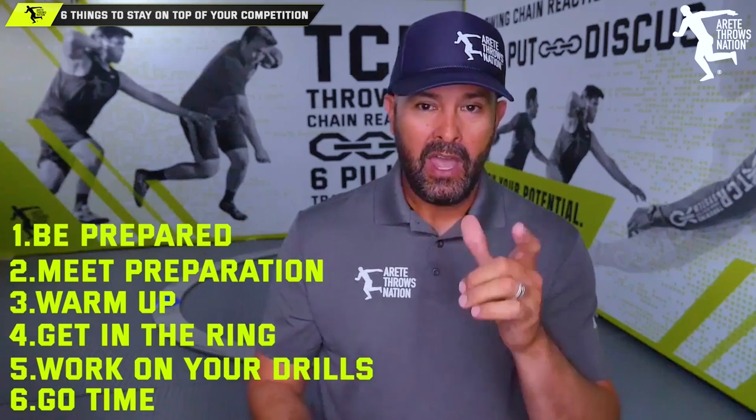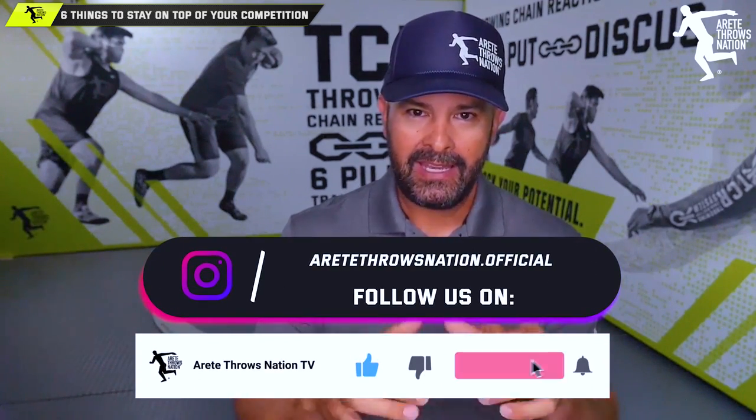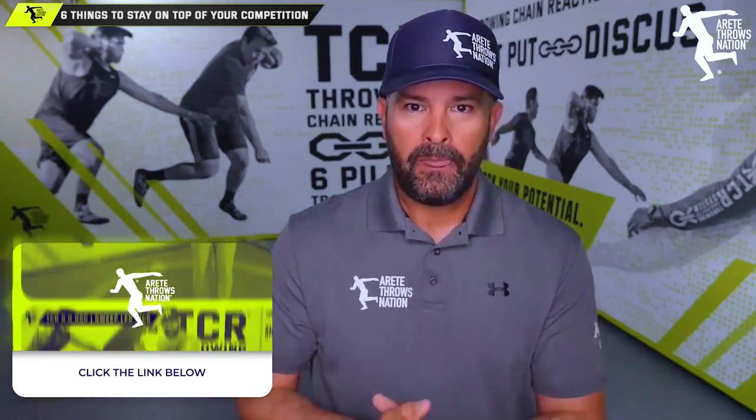Hopefully you liked today's video. If you have any comments or questions, throw them down below. Be sure to like, subscribe, and turn on those notifications. If you'd like more information about how to improve your technique, find your individual formula, and unlock your potential, check out the link below in the description for the Throwing Chain Reaction system. Thanks so much, guys, and we'll see you on the next video.